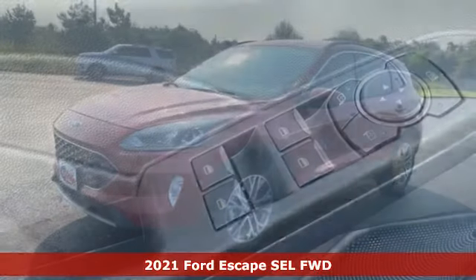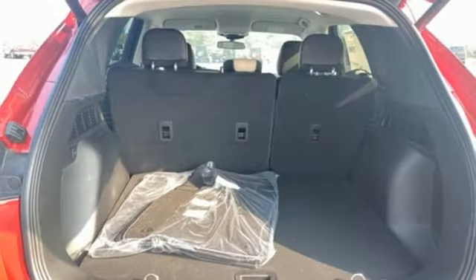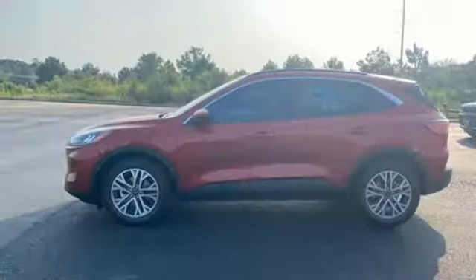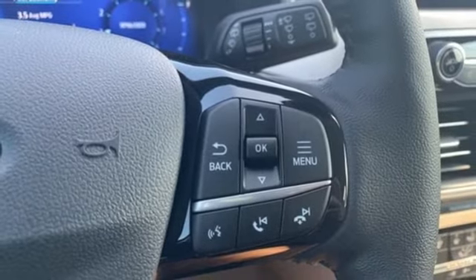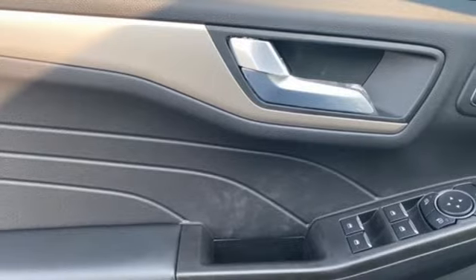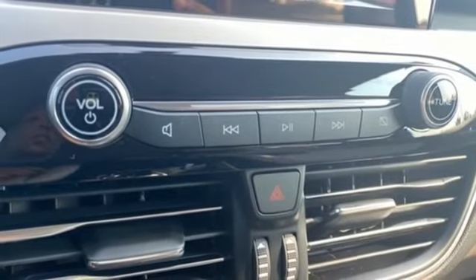It's well equipped with the features you need: automatic transmission, dual zone climate control, streaming audio, rear parking sensors, heated steering wheel, Wi-Fi hotspot, AM-FM satellite radio, active grill shutters, remote engine start smart device, and intercooled turbo I3 engine.